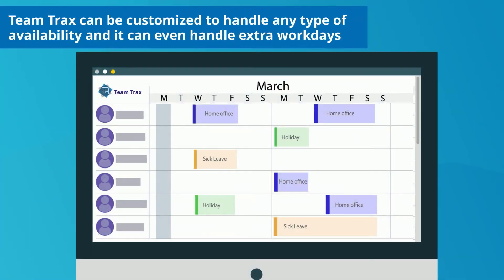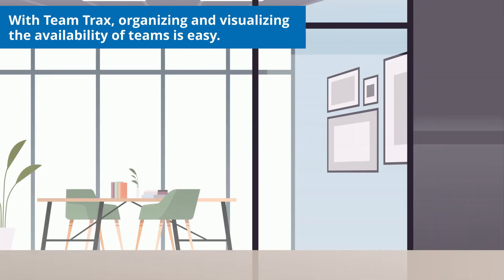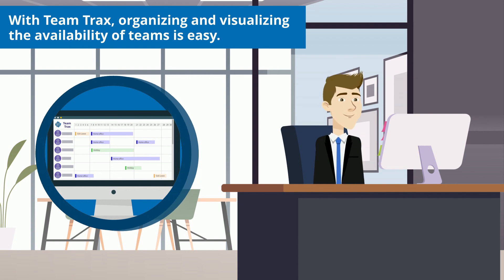TeamTracks can be customized to handle any type of availability and can even handle extra work days. With TeamTracks, organizing and visualizing the availability of teams is easy.